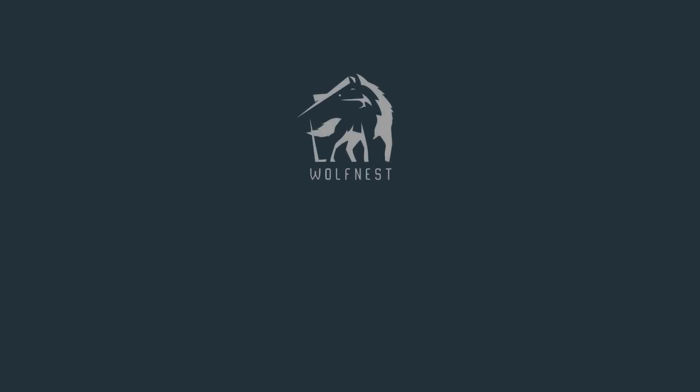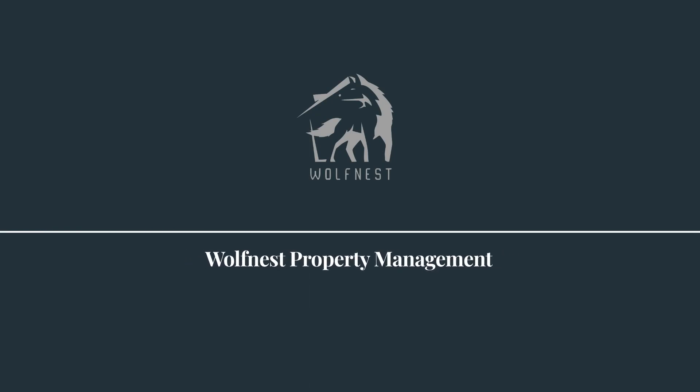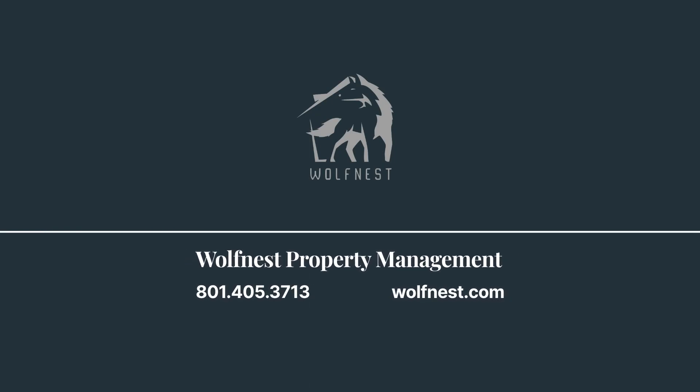Unlock the full potential of your investment property in Utah. Contact WolfNest Property Management today and let us help you achieve success and peace of mind in managing your rental properties.